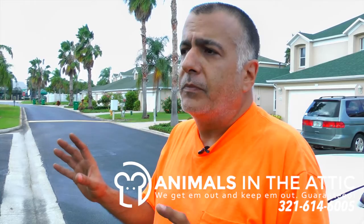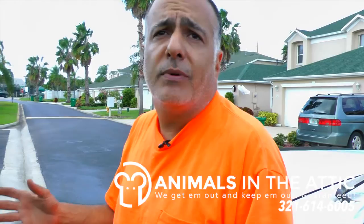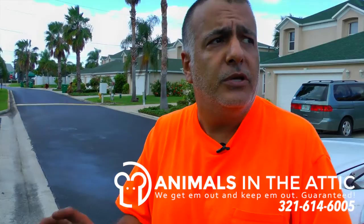It lasts for a lifetime and keeps any wildlife out. At that point, you're restricting rats, mice, squirrels, raccoons, any wildlife out of your home. Ultimately, we feel confident when we use those products that we can give you a lifetime warranty and keep them out.